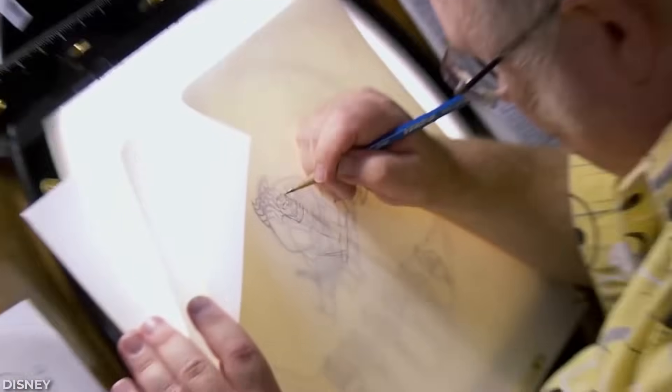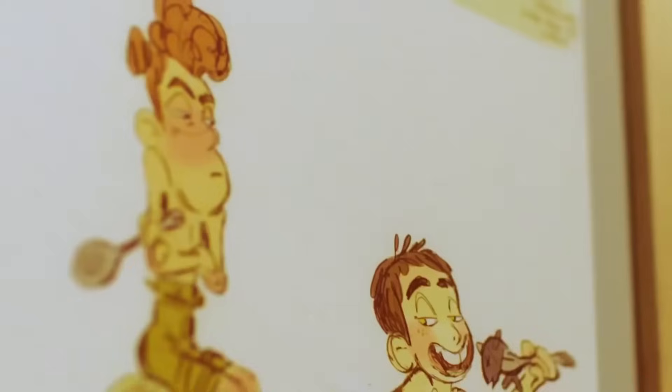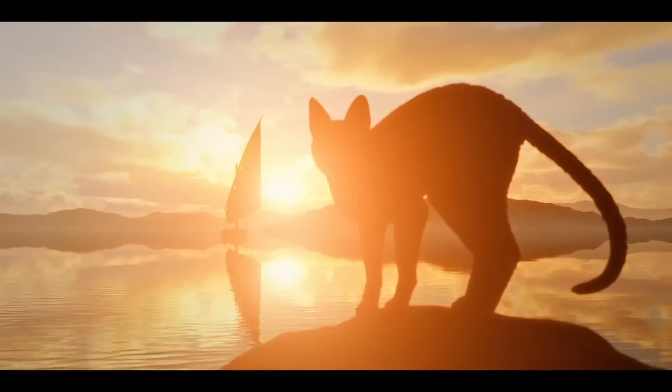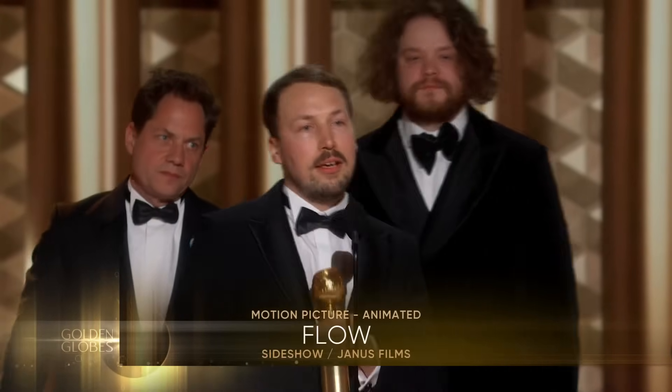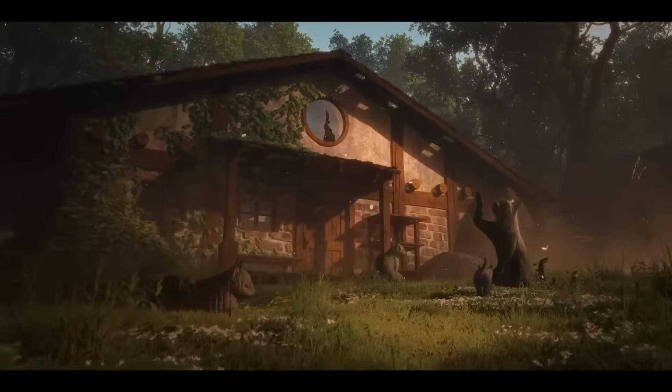When you hear about an animated movie winning Best Animated Feature at the Golden Globes, you're probably picturing some big studio production with an absurd budget and a massive team. But a movie called Flow just managed to snatch Best Animated Feature, beating heavy hitters like Inside Out — and it was entirely made in Blender.